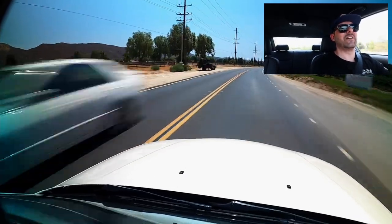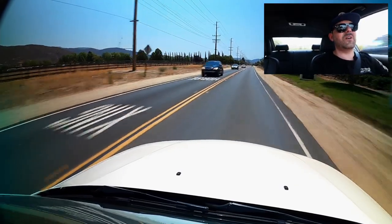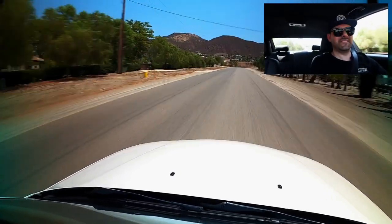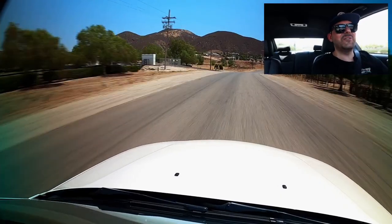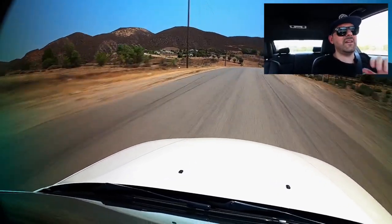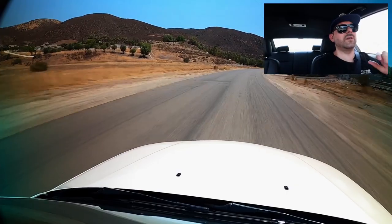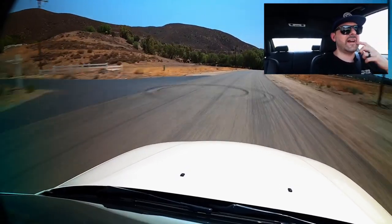I absolutely love this car. It weighs in at 3,295 pounds — about 325 pounds lighter than my 435i and you definitely feel it. This car has the stock tune on it. It has an upgraded intercooler. He has a CPE exhaust waiting to be installed and downpipes waiting to be installed. Right now this car just sits with the intercooler, the upgraded charge pipe with diverter valves, and that is about it.